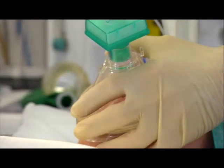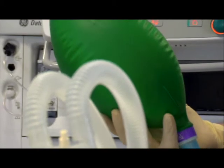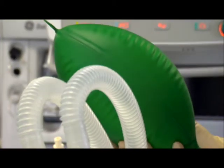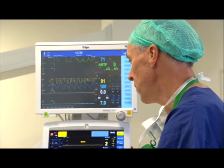Airway problems account for up to 40% of morbidity and mortality in anaesthesia, and when an airway goes wrong it can lead to devastating outcomes — death or brain damage.